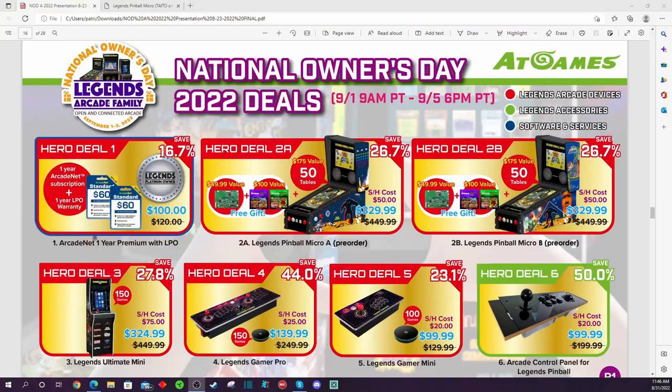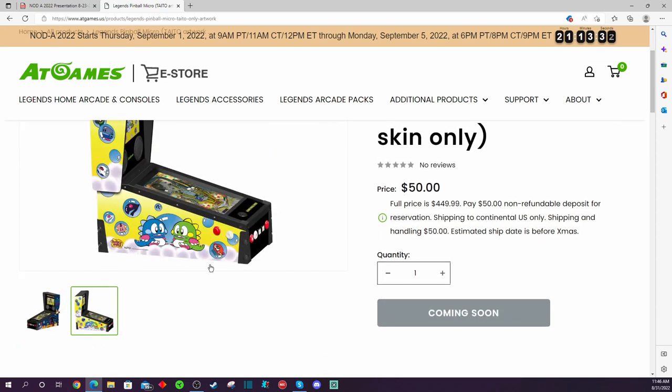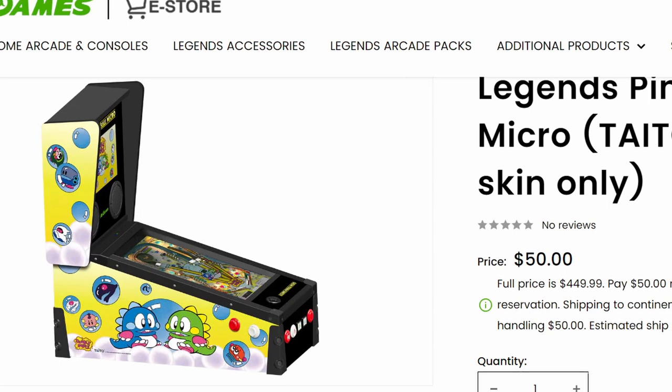What I can confirm is that it doesn't appear there are going to be legs for this particular product, at least available anytime soon. AT Games confirmed with me — I asked if they're going to be selling legs separately. It does have the bolts for the legs, as you'll see in the pictures. They mentioned that adding pinball legs for this micro pinball machine is something they'd look into, but it's not a top priority. Unless you source your own legs elsewhere, this is going to be a tabletop pinball machine for now.